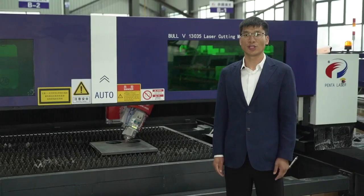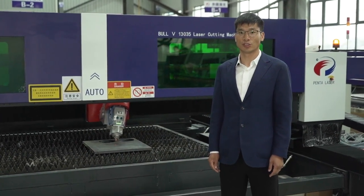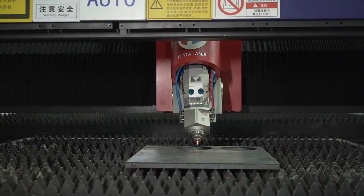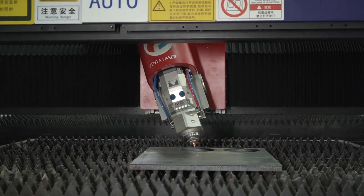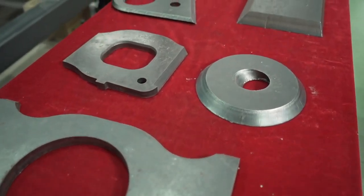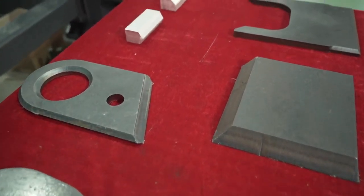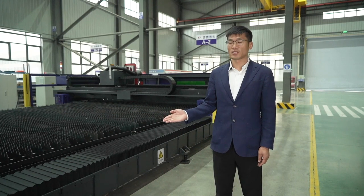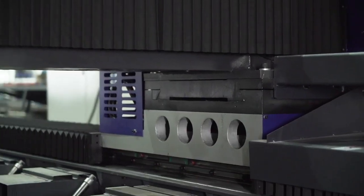The bevel cutting head uses advanced compound design concepts, the most advanced harmonic reducer, and professional robot motion bearings to achieve positive and negative 45-degree bevel cutting and 360-degree rotation function. It can cut different types of beveled workpieces such as Y-type, K-type, and inclined holes.